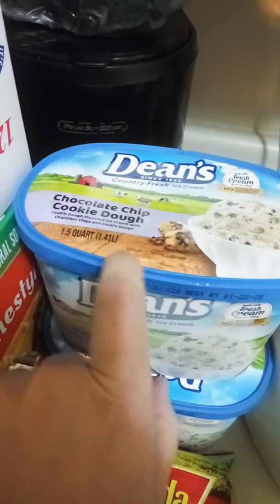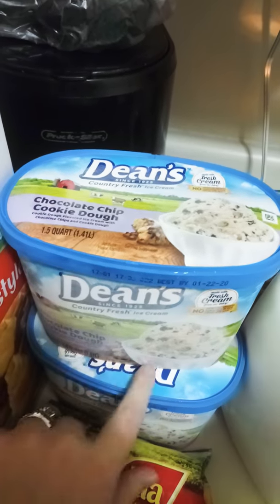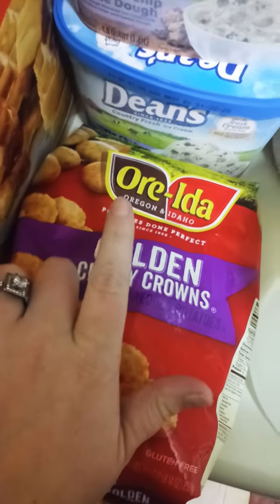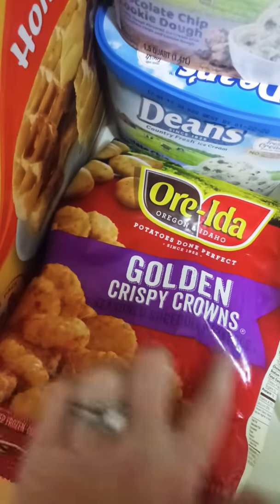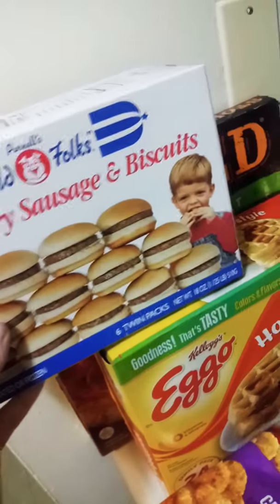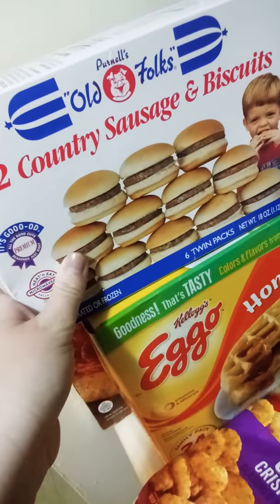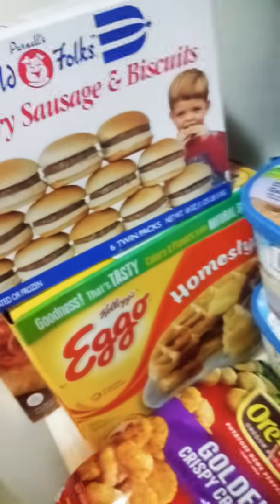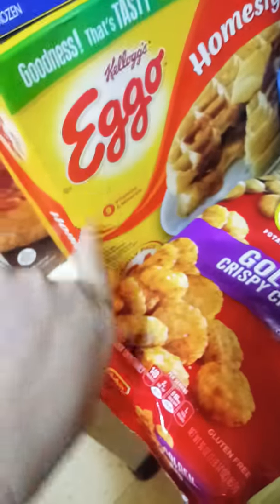I got the Dean's chocolate chip cookie dough — got two of them. I got the Ore-Ida potato Done Perfect Golden Crispy Crowns; they're like little circles, like what you get from Burger King for breakfast. Then my fiance got these — it's the Old Folks Pernell's 12 country sausage and biscuits.